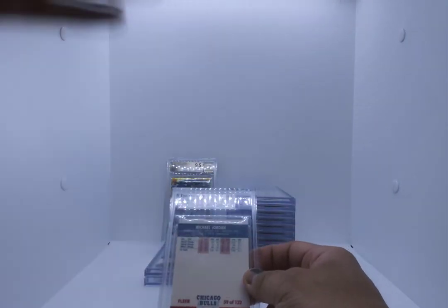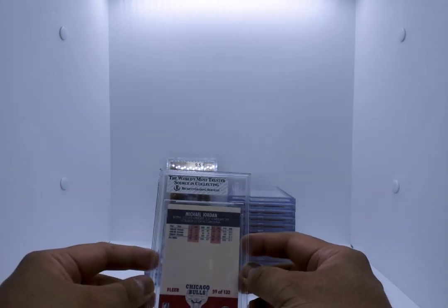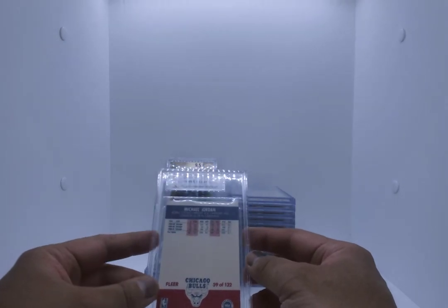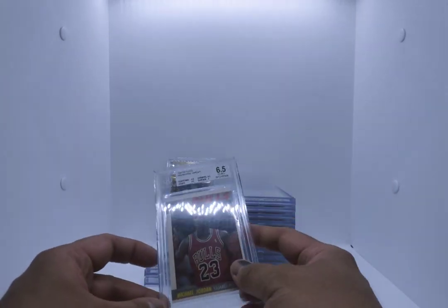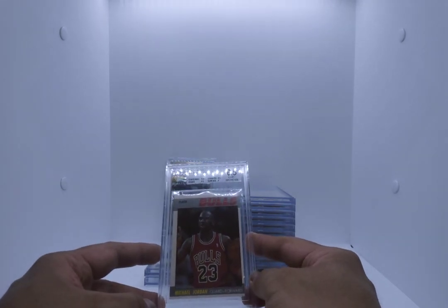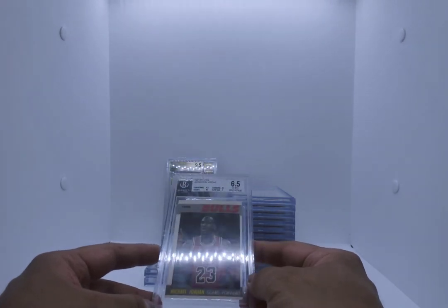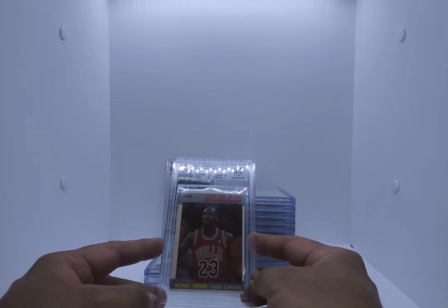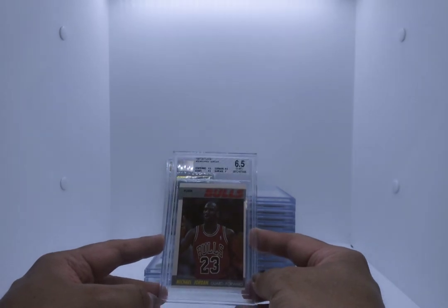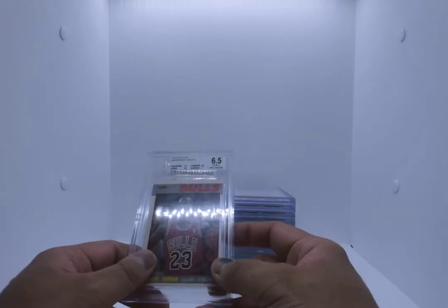Michael Jordan — tonight is the final two episodes of The Last Dance. So I wanted to get my Jordan graded. The back is kind of rough and I knew the centering was going to be off because it's off as hell on the front. 6.5 — centering 5.5, edges 9.5, corners 9.5, surface 7. That centering just sucks but I found it in one of my boxes. For sale.